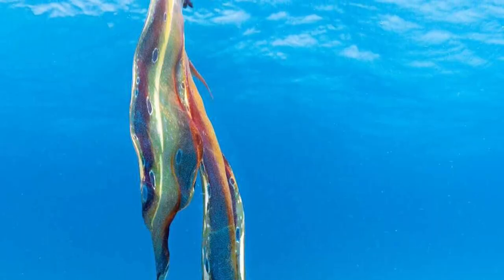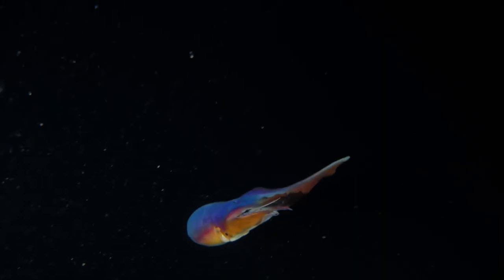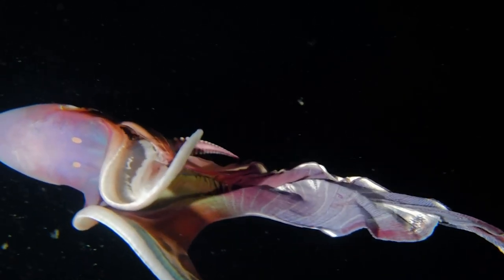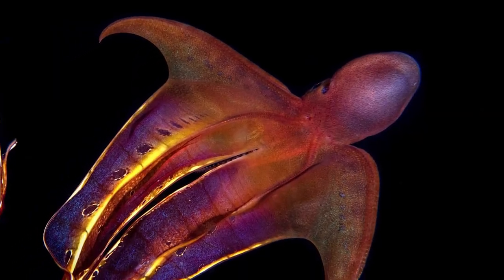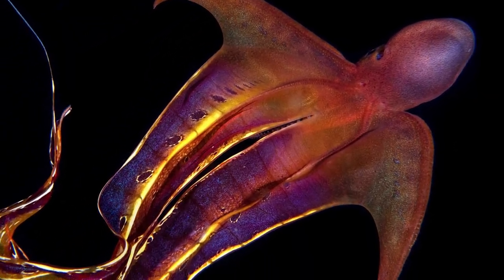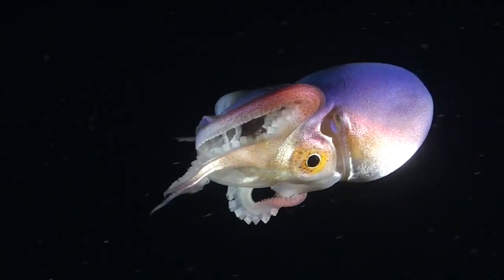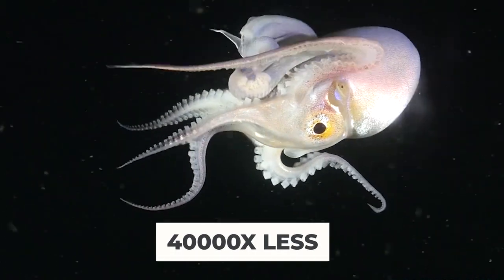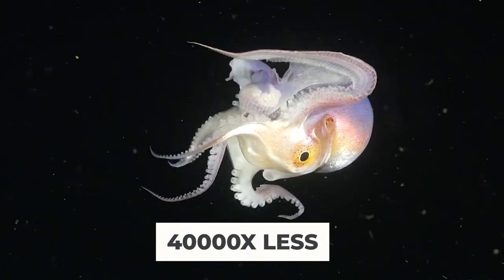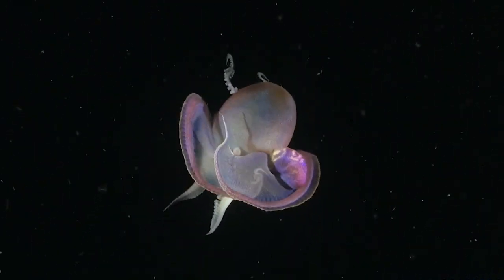The Blanket Octopus is found in both subtropical and tropical oceans, living amongst the coral reefs. Here, they roam around the shallow, warm seas with their capes — though it's actually only adult females who have webbing between arms. The males are only the size of a walnut, which means they weigh 40,000 times less than a female blanket octopus. This is the largest gender-size discrepancy in the animal kingdom.